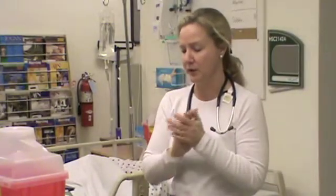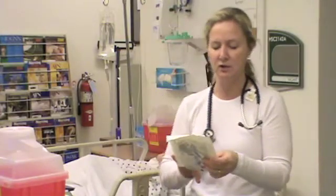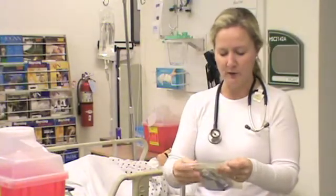Mr. Warner is due for a dressing change this morning. I'm going to take a peek at his chart, verify his allergies — he does have an allergy to morphine — but I'll check again when I get in the room. Then I'm going to wash my hands and gather my equipment. I need a central venous access device dressing change kit that's not expired.